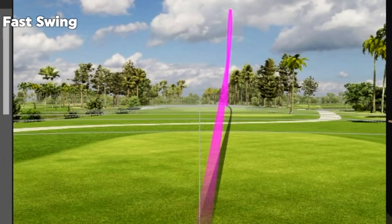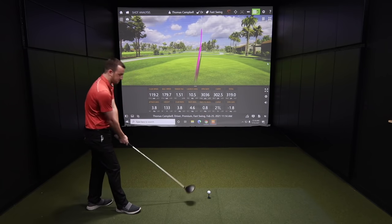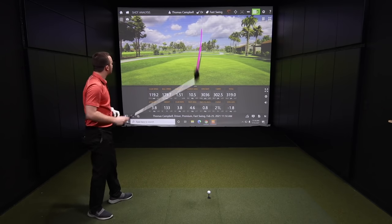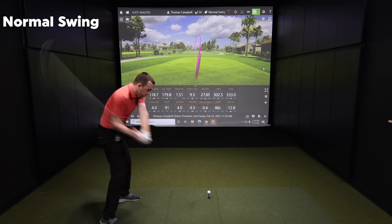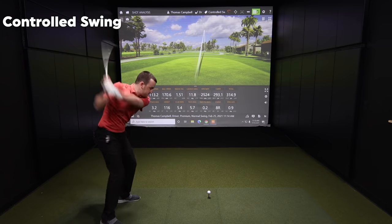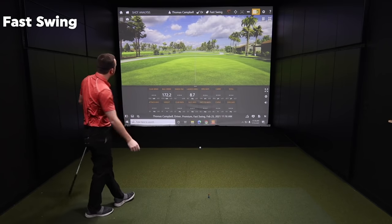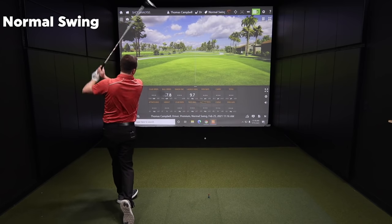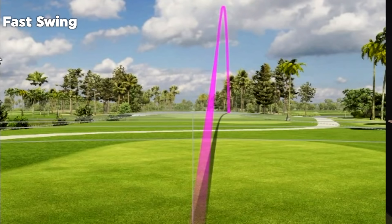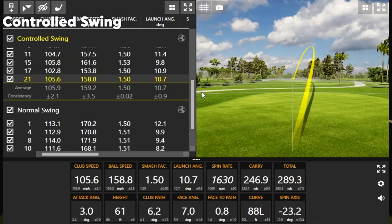Some spin on that one — felt a little low on the face, but high ball speed there. Spin rate climbed a little bit, but that was still okay. Let's do another fast swing — we're going to get to that 120 mph club speed. That's a lot of ball speed. And finally, back to the normal swing.